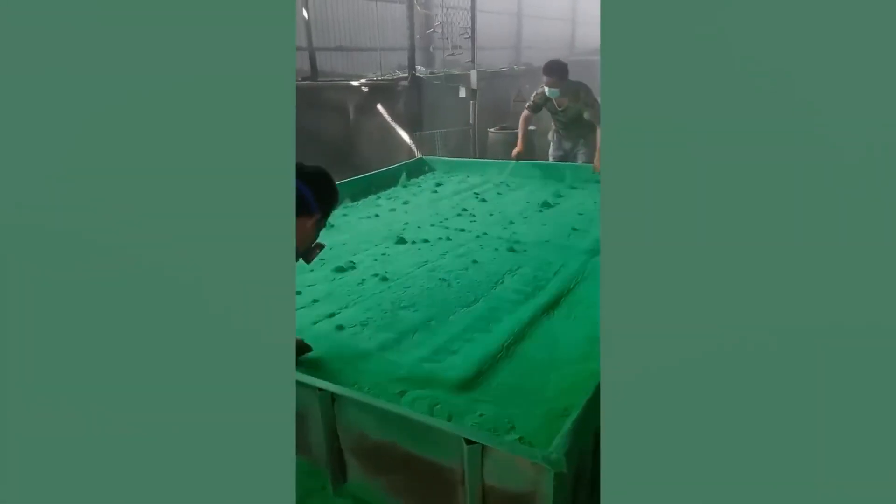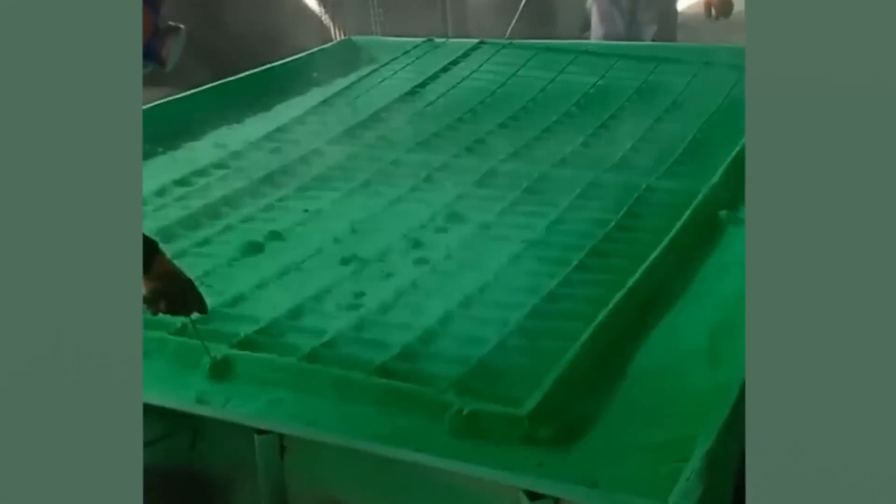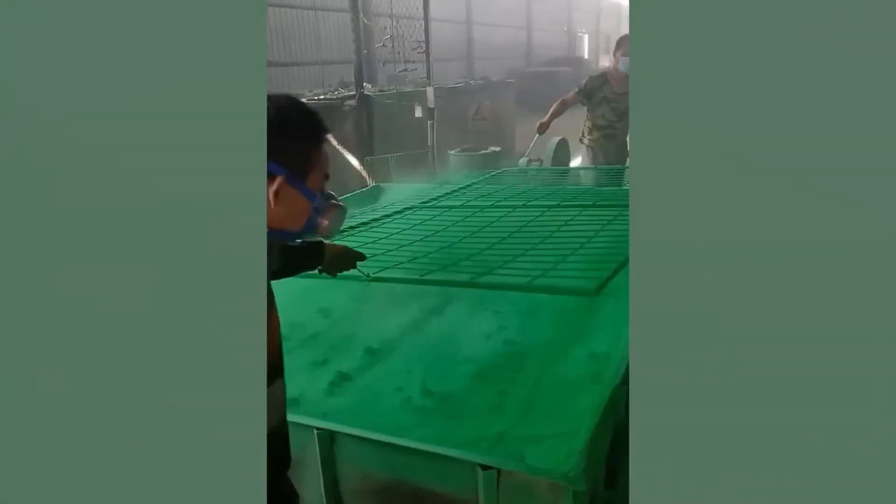Applying powder coat to metals is a job that looks like a lot of fun. A quick dip, roll and shake in the powder and you've got a brand new green coat of paint — no paintbrush or paint required.